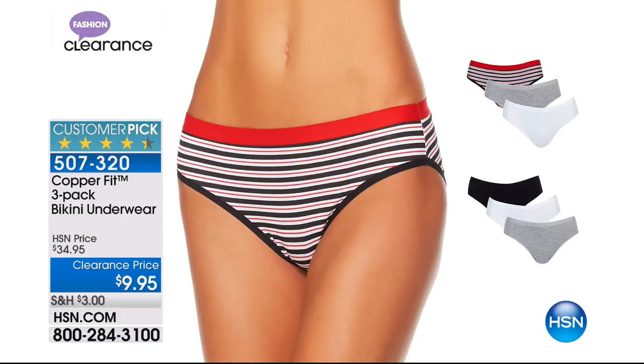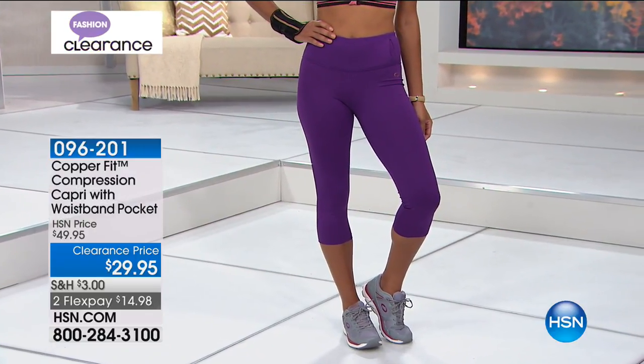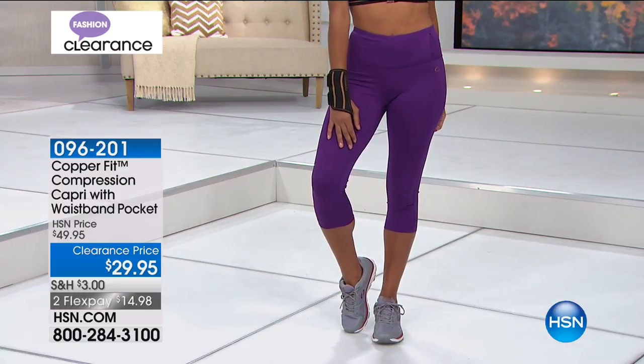Here is the three-pack of bikini underwear — $9.95, more than 50% off. We have both colors: black, white, and gray as one three-pack, and the fashion print with solid white, gray, and fashion stripes. Item number 507-320. Copper ion infusement in the panties is really fantastic — especially for the gym — for odor reducing and moisture wicking at $9.95.